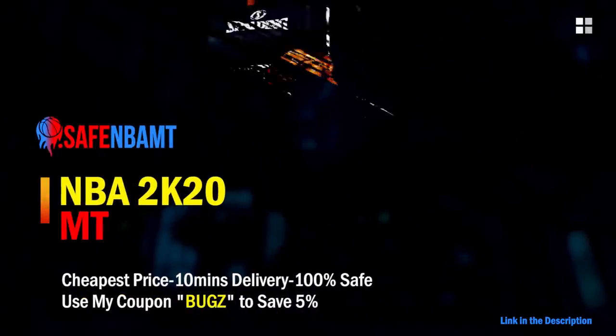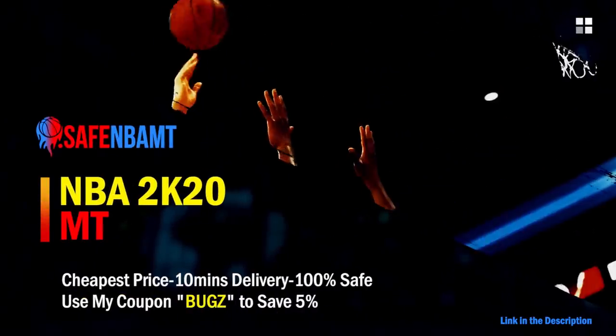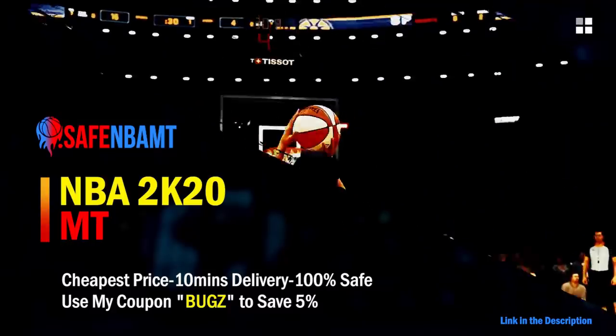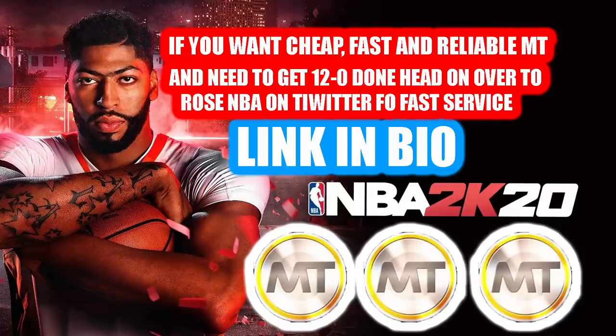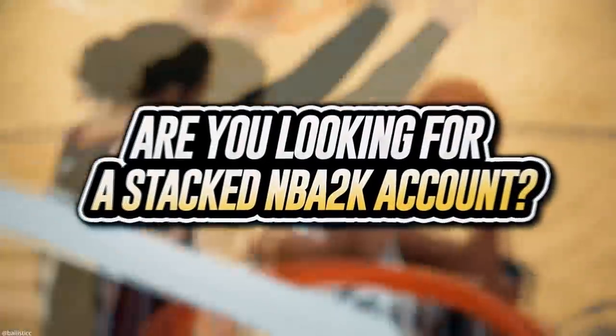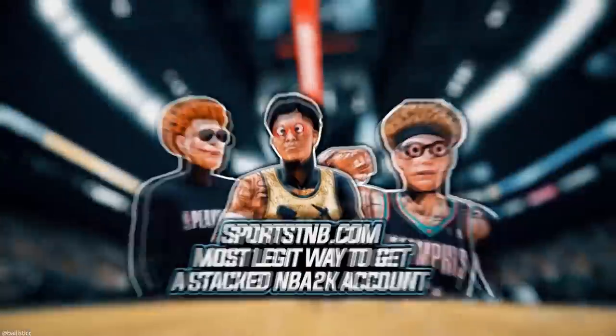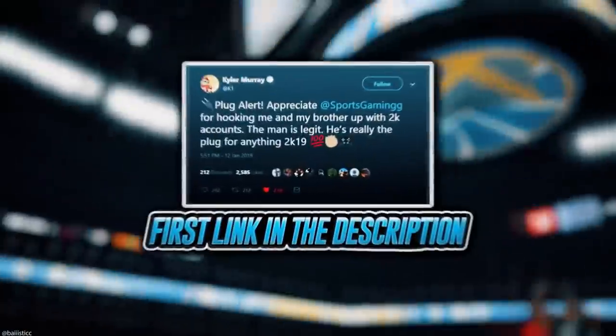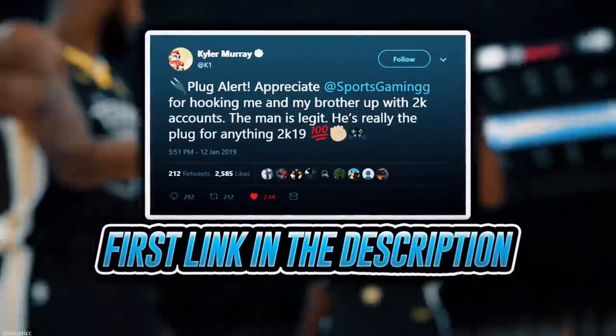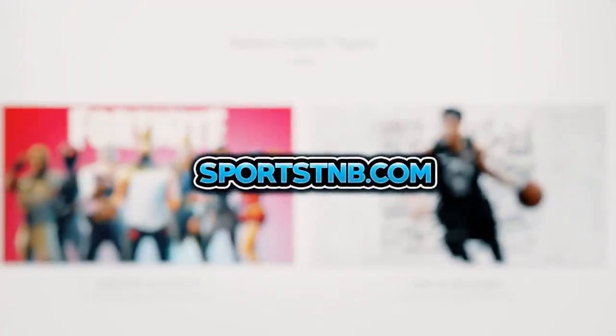If you want cheap, fast, and reliable NBA 2K20 MyTeam coins, head over to NBACoins.com and use code BUGS for five percent off at checkout. If you need to get 12-and-0 done, check out Rose NBA on Twitter. If you're looking to buy a stacked NBA 2K account with max badges, visit SportsTMB.com — he's been in the community for years and has hundreds of reviews. Click the first link in the description.